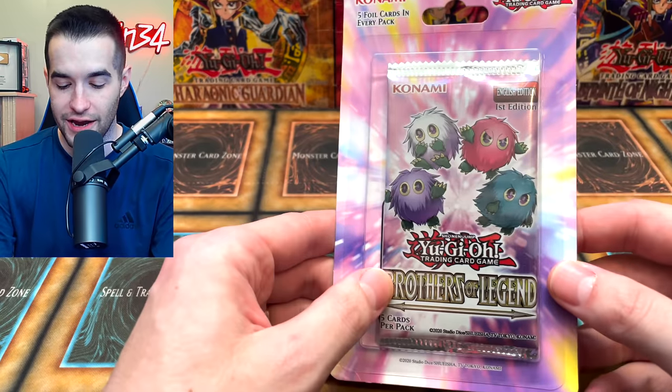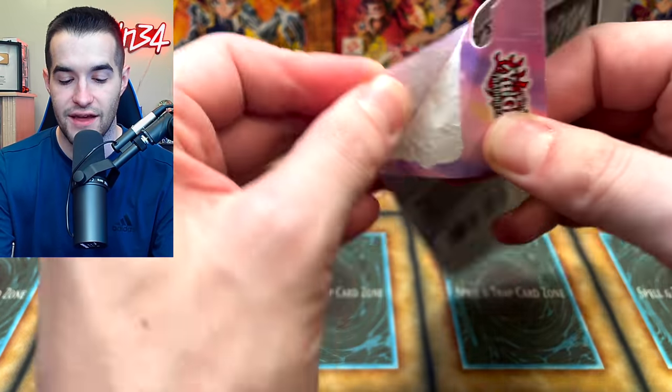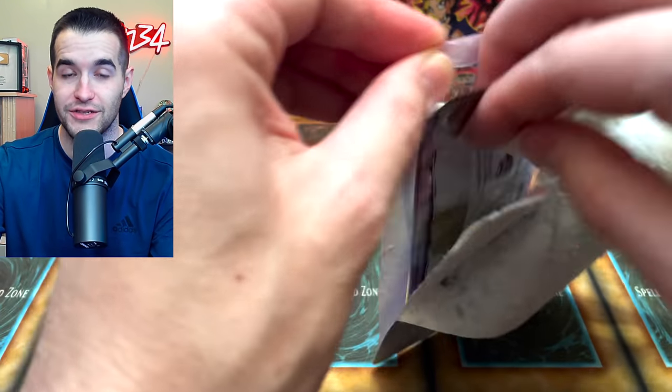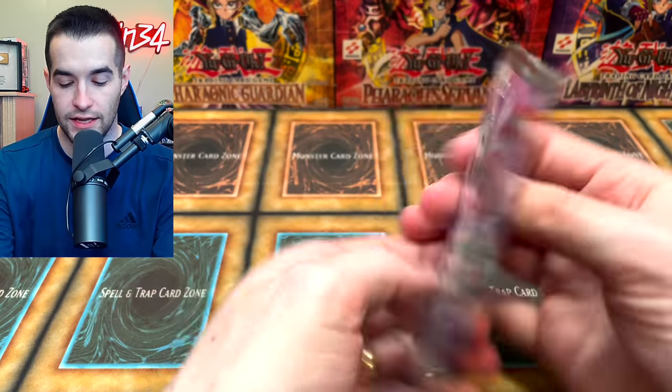Now we've opened a lot of Brothers of Legend, but we did never pull the Leviathan. Those short prints are going to be really nice — or even some error packs. You guys remember we opened those error boxes. Let's see if we can do that again.